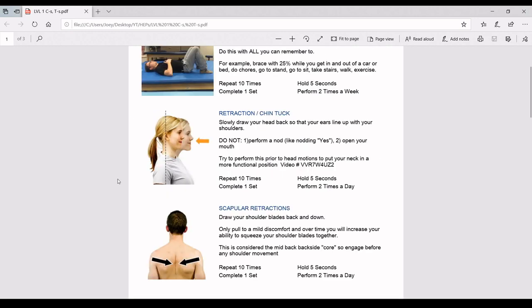Next, we're going to squeeze our shoulder blades down and back. I only want you to pull down to a mild discomfort, and once you get accustomed to that mild discomfort being maybe halfway, start to squeeze further and further into the range of motion as you can tolerate. These are three core exercises that are very important for you to do before activity.